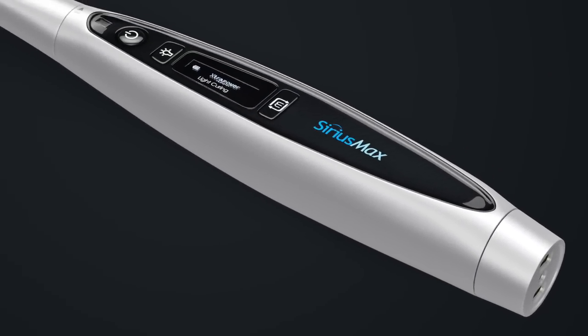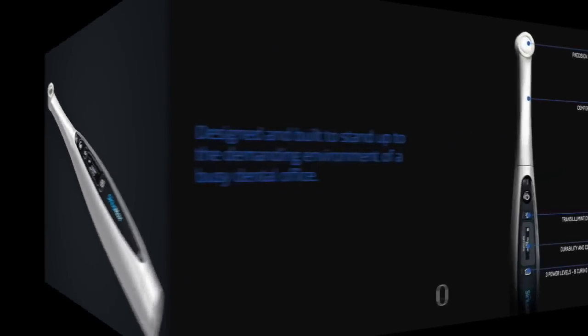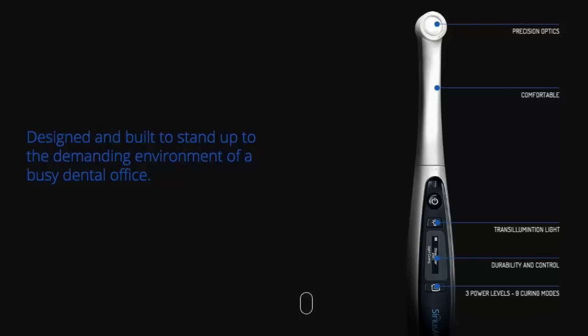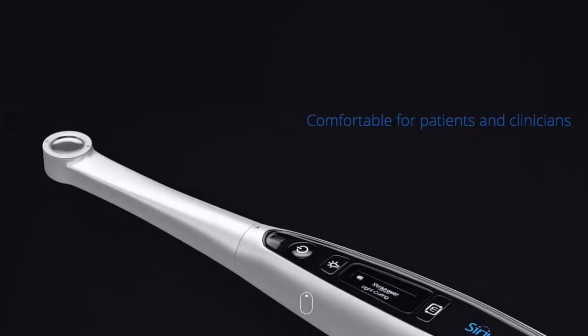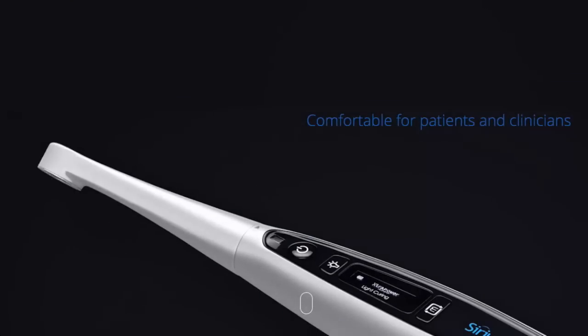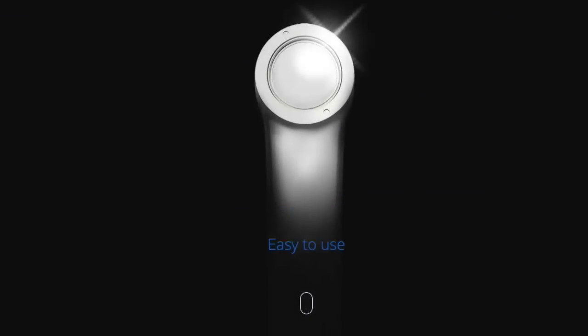The Sirius Max advanced curing system, with durable aluminum construction, is designed and built to stand up to the demanding environment of a busy dental office. The advanced precision optics provide focused, deep, and uniform curing — comfortable for both patients and clinicians. The slender profile swivel head makes it extremely easy to use, providing easy access and correct placement in all areas of the mouth.